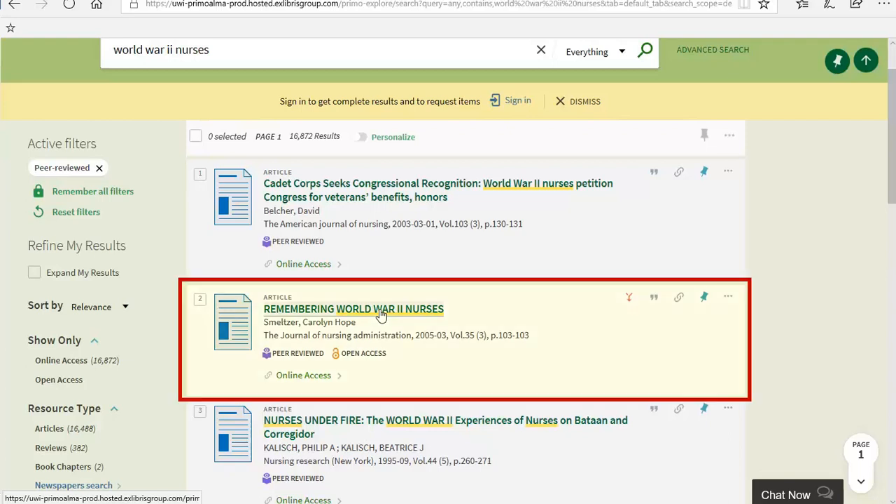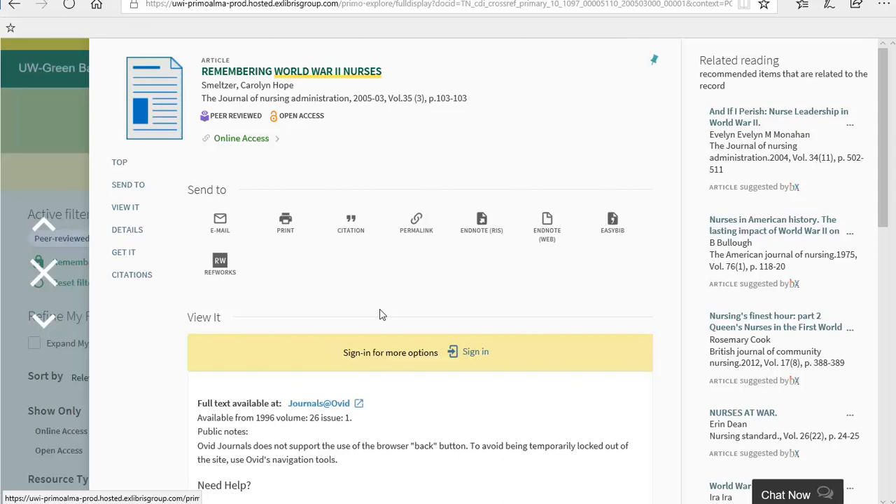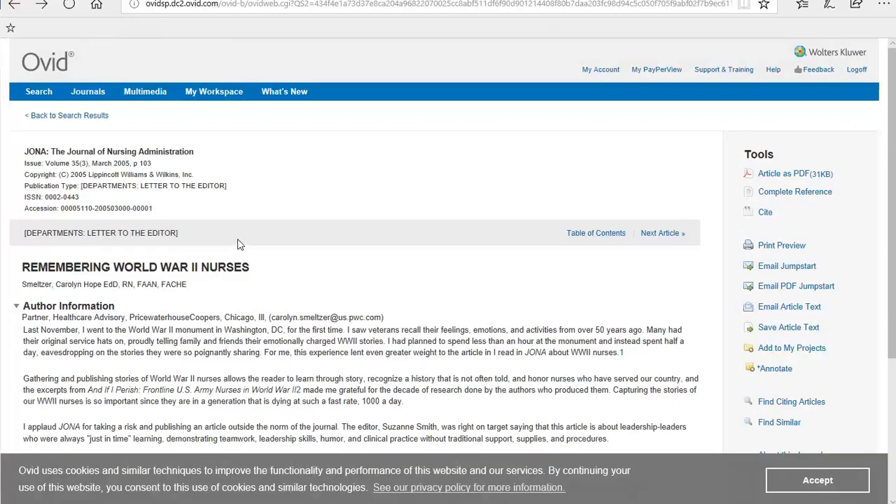This article here is a good example of something that appears in a peer-reviewed journal but would not be considered a peer-reviewed research article. These kinds of sources are usually one to two pages long, rather than a typical research article which would be at minimum five pages long. After opening up this source, I can see it is a letter to the editor, not a research article.